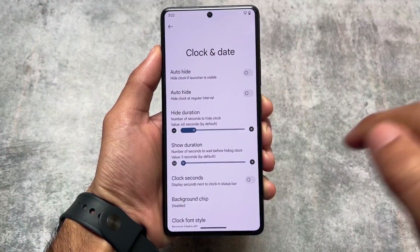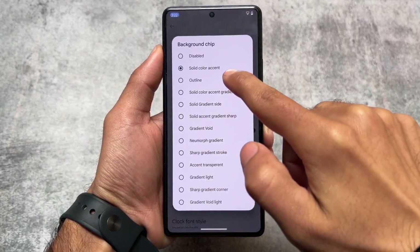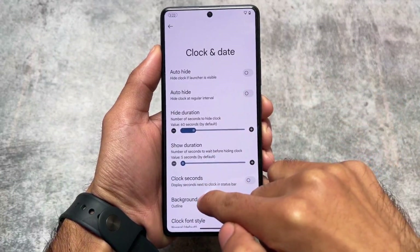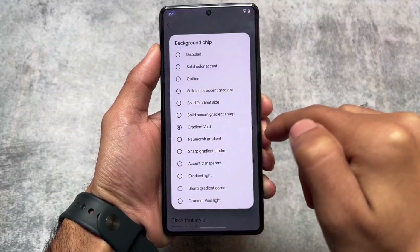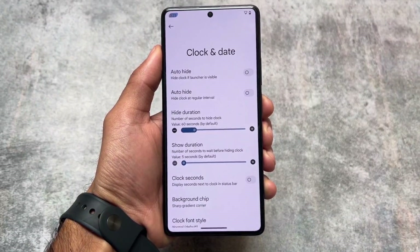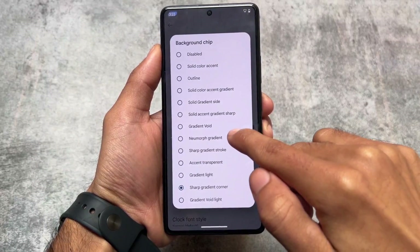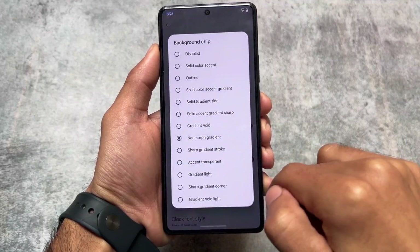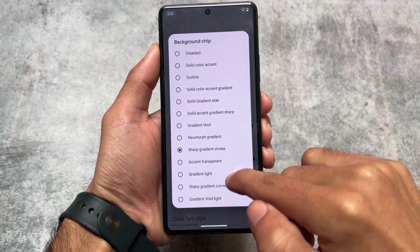We're not going to talk about pre-existing things — just the changelog. The background shape option was already available, but extra styles were not. With this new update we have extra icon shape styles options available. These things can be enabled in almost any custom ROM with Iconify, but having them pre-installed is a positive thing here in Project Matrix.